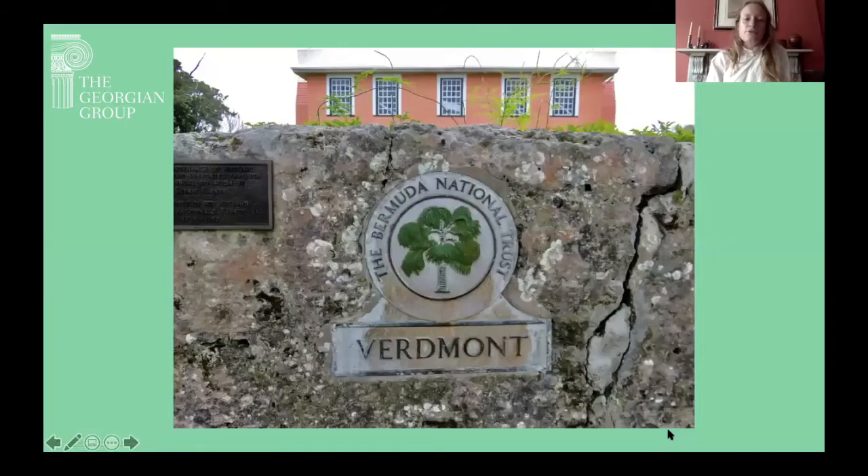Moving on to Verdmont, the house: it was completed around 1710–1712 for a privateer by the name of John Dickinson. Verdmont is among the earliest surviving formal houses in the British colonies and certainly for its time represents a very big, very sophisticated building venture for quite a far-flung part of the world.